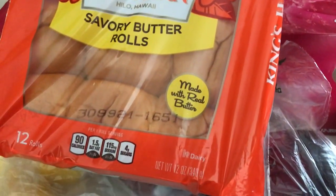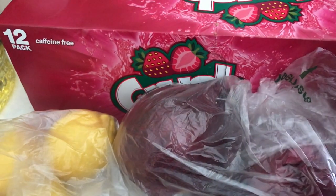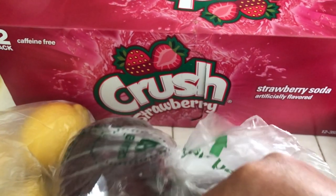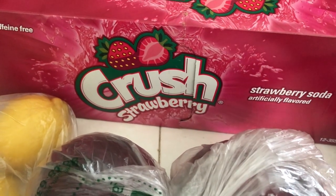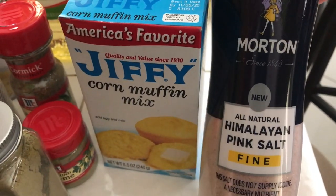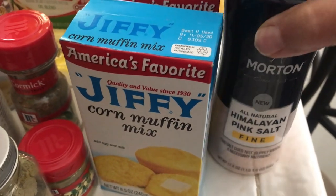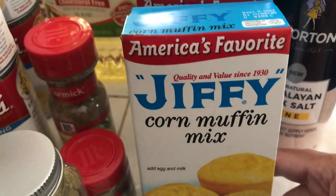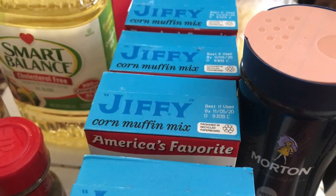For those sweet drink lovers, here is the crushed strawberry soda — 12 of those. I picked up some more Himalayan pink salt, the healthiest one I could actually find that's good for you. Then I picked up four boxes of Jiffy cornbread for the dressing.